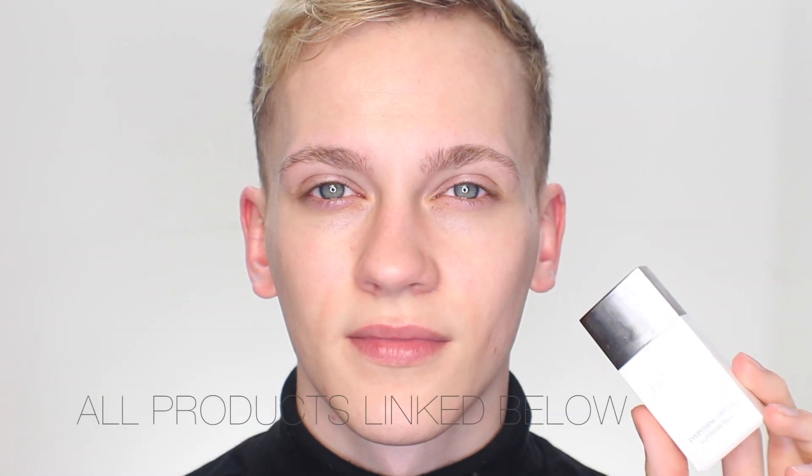Hey YouTube, it's Jonathan and today we are doing my everyday makeup, geared towards dry skin. This is my face with nothing on it, and I am starting out with my Honest Beauty Everything Base, a luminous primer, applying a thin layer of that to give my skin a little bit of hydration and glow.